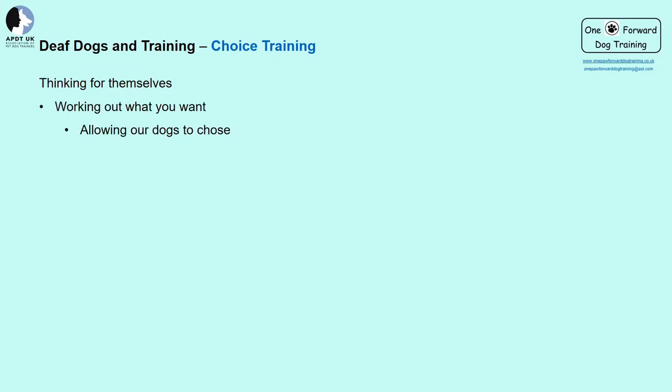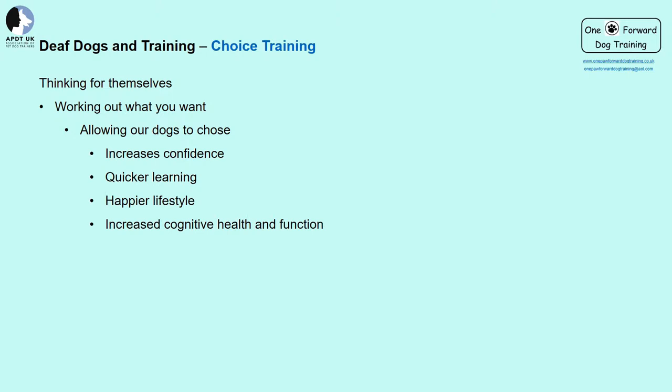What do we mean by choice training? How lovely would it be for our dogs to know exactly what we want, rather than constantly nagging at them? By allowing our dogs to choose and work things out for themselves, we can help build confidence and the ability to learn more effectively. Working things out for themselves can actually speed up the training process, improves brain activity and healthy cognitive function, prevents the onset of dementia, and increases problem solving.